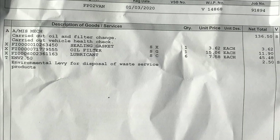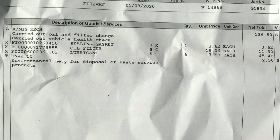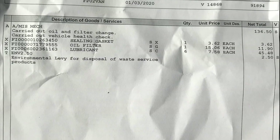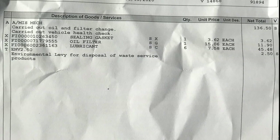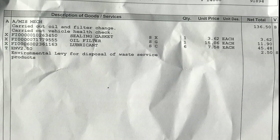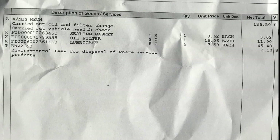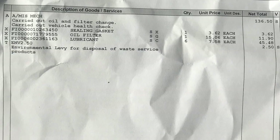We've got at the top a miscellaneous mechanic, which will be, of course, the labour charge of £136.50. That's an amazing amount of labour charge for an oil and filter change. We then have a sealing gasket, which is understandable at £3.62. We have an oil filter at £15.06. And then we have six litres of Fiat's finest oil — I do appreciate other makes of oil are available, but this is the oil that Fiat would recommend — and that comes in at £45.48.